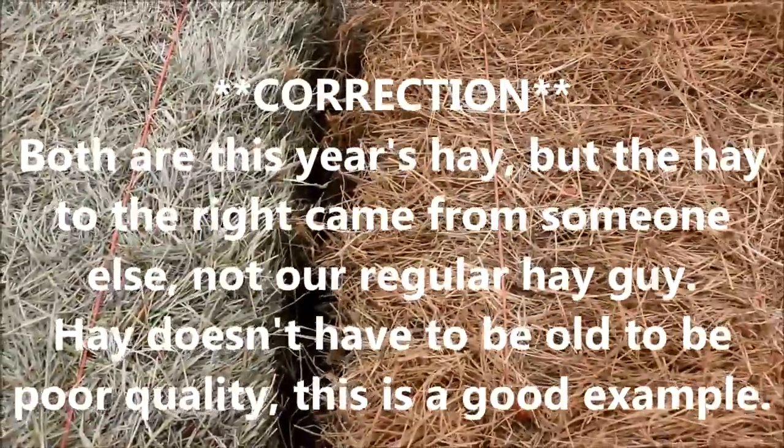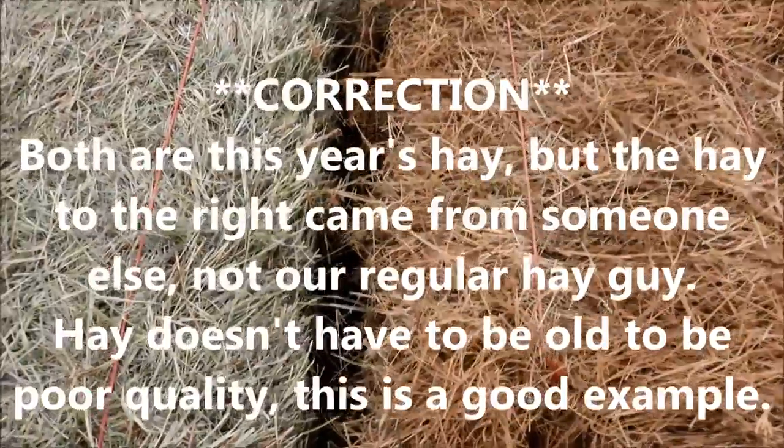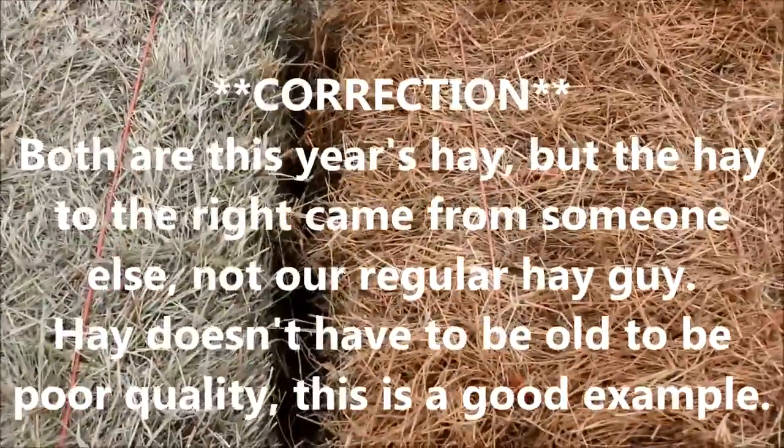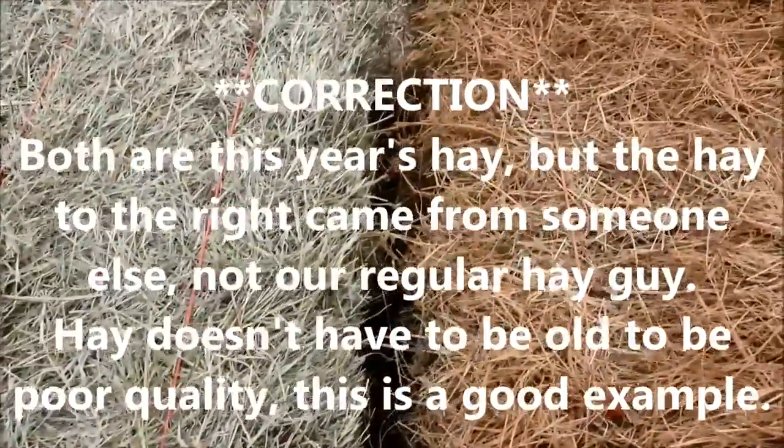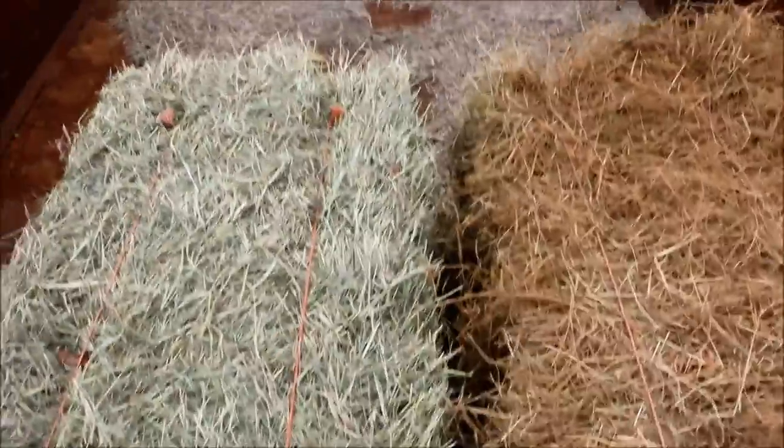It's from an older cutting — I believe last year — and we just didn't get it all fed, so you can see how much the quality has degraded. The other one is fresh from this year; it's a fresh cutting.